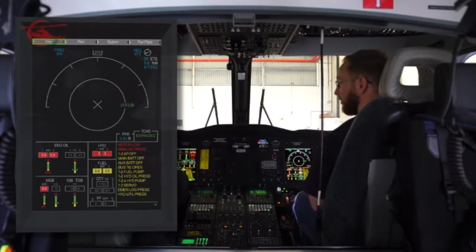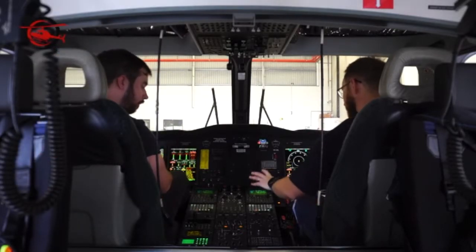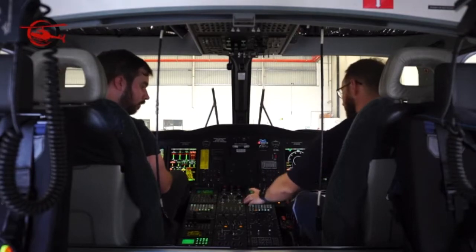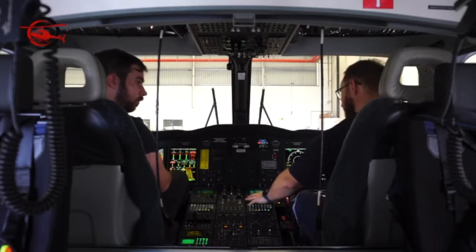Can you tell us a bit about the FMS? The FMS is a Primus EPIC system, originally designed for commercial fixed wings, but it fits nicely into here.